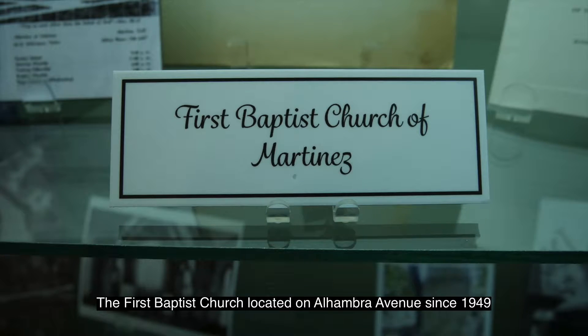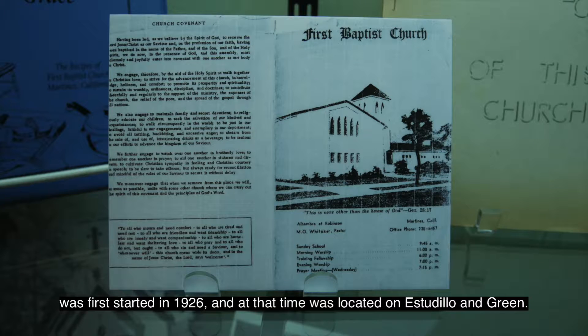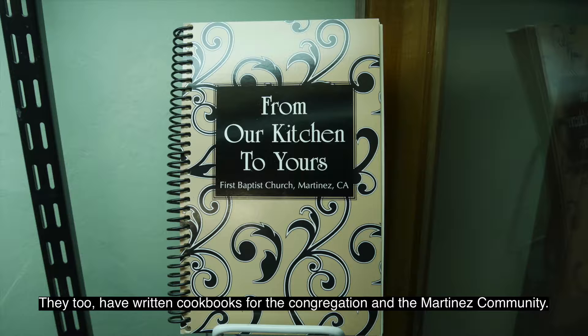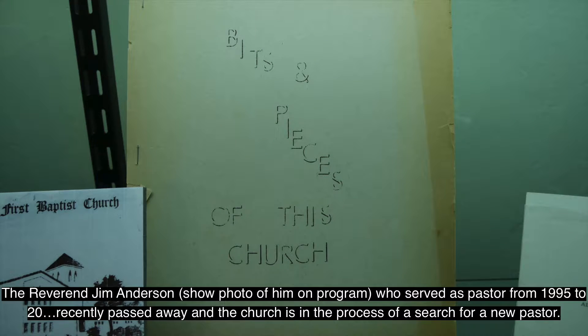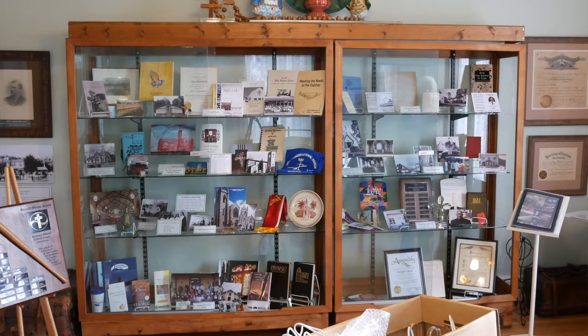The First Baptist Church, located on Alhambra Avenue since 1949, was first started in 1926 and at that time was located on Estudillo and Green. They too have written cookbooks for the congregation and the Martinez community. The Rev. Jim Anderson, who served as pastor from 1995 until September of 2018, passed away and the church is in the process of a search for a new pastor.